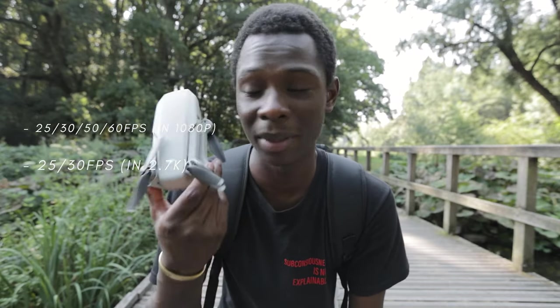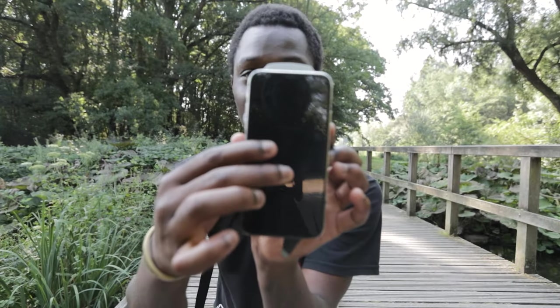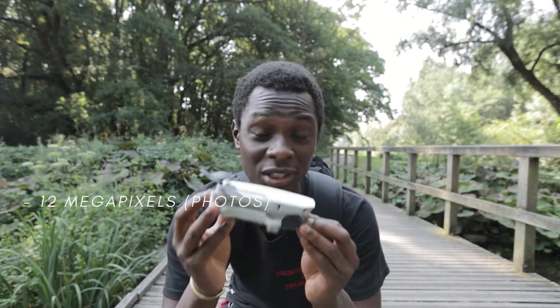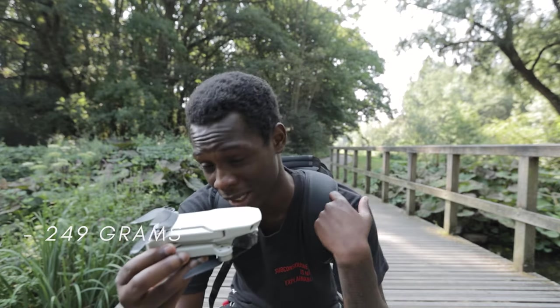The drone can shoot 2.7K video, which is pretty amazing, and it can also shoot 1080p. It shoots at 25, 30, 50, and 60 frames per second, so you can make a lot of cinematic drone footage for your vlogs. You can have it in your backpack — the drone is as big, if not smaller, than my iPhone X. It shoots 12 megapixels, so the photos are great too. It's just small, light, and compact — you can bring it everywhere without carrying a lot of weight.